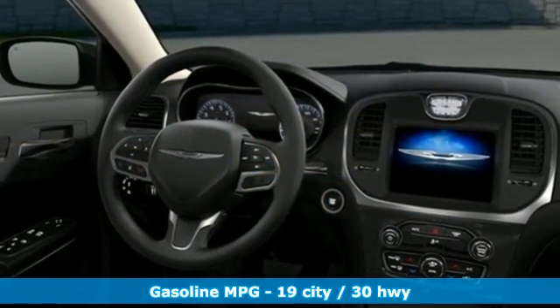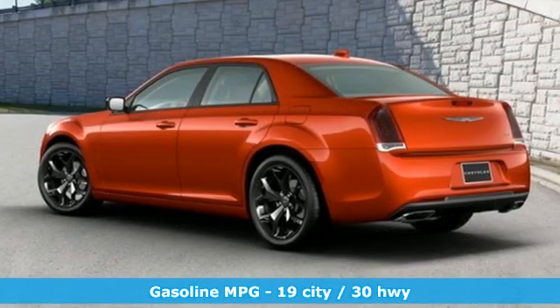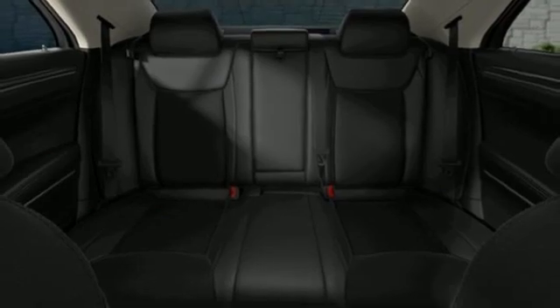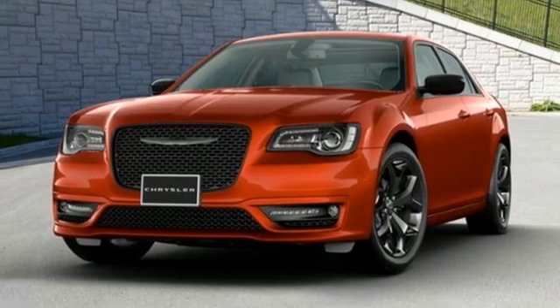It boasts an impressive list of features like these: streaming audio, Wi-Fi hotspot, front heated leather bucket seats, auto-dimming rearview mirror, remote engine start smart device, and dual zone climate control.